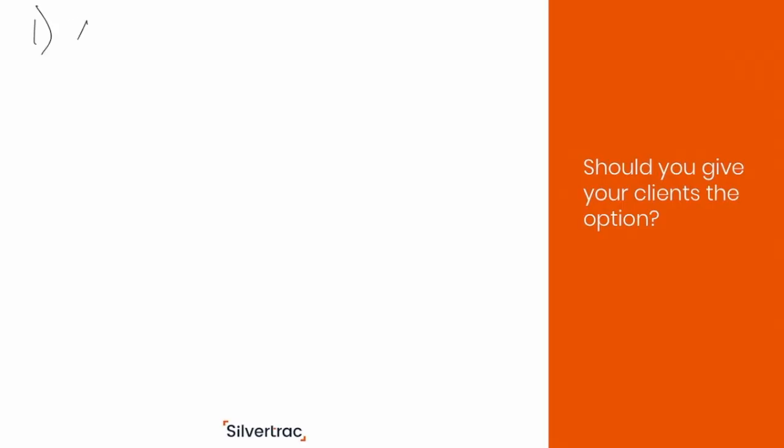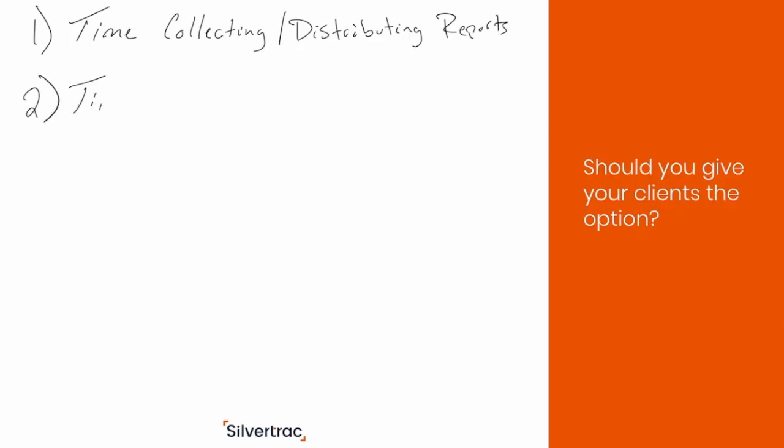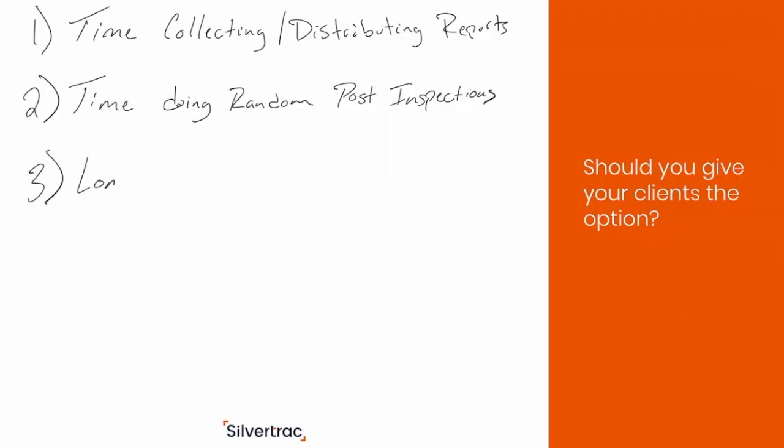If you forgo the option of using guard management software at a property, there are really four areas to look at. First off, you've got to consider the time it's going to take to collect and distribute reports. You've also got to consider the time it's going to take — instead of having a guard management solution tell you when there are underperforming officers on site, you're going to have to do the randomized post inspection approach. Third, you're going to take longer to train on site — you won't have a solution constantly prompting the guard on what to be doing, so you'll need a longer initial training session and additional sessions with a supervisor as the guard settles into their role.